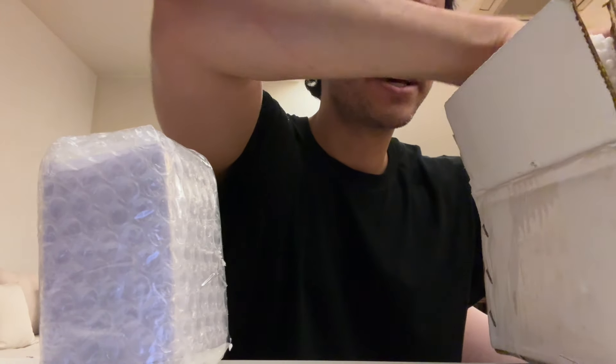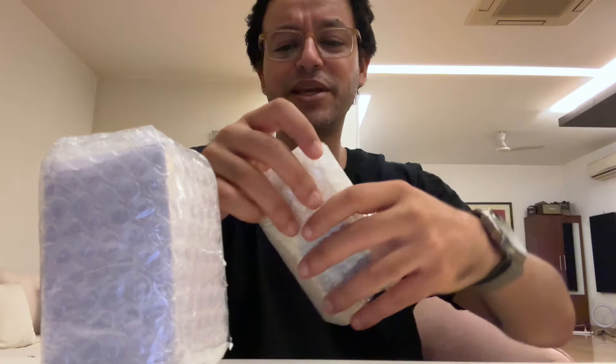I ordered two niche fragrances, took a few days, and they're finally here. I'm equally excited about both of these fragrances.